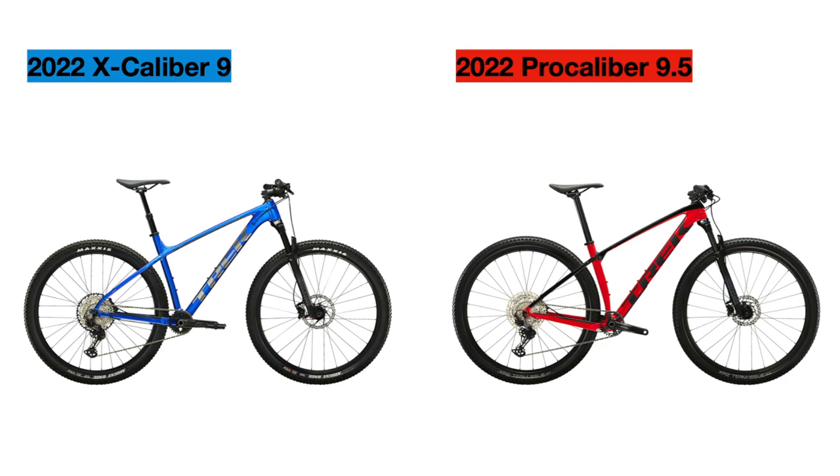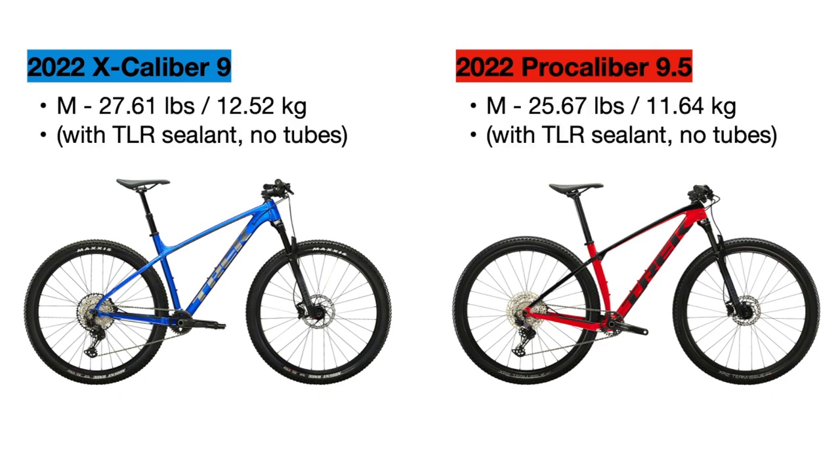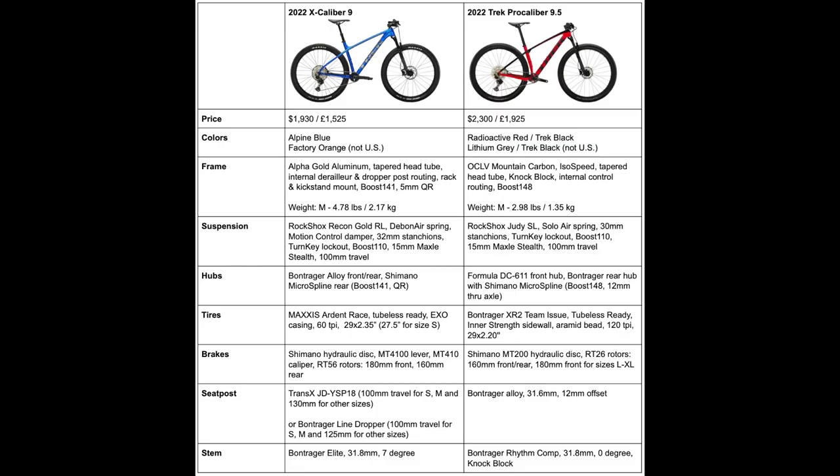Before final thoughts, the official weight for both bikes in a size medium shows the Pro Calibur weighs about 1.94 pounds less on average. If you are most worried about weight and want the lightest bike for the money, the Pro Calibur is the better option. Even with all the higher end and lighter components on the Excalibur, the Pro Calibur's lighter carbon frame still allows it to beat the Excalibur in overall weight.